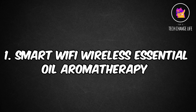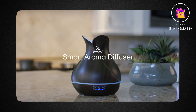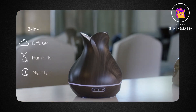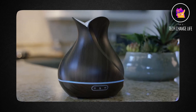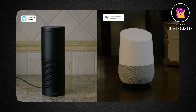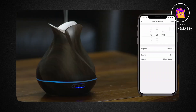Number 1: Smart Wi-Fi Wireless Essential Oil Aromatherapy. You may diffuse essential oils into an environment with this Smart Wi-Fi Wireless Essential Oil Aromatherapy gadget and a Wi-Fi connection. Use it as a standard diffuser or use the companion app to control features like LED color, mist strength, timer settings, scheduling, and more. This smart diffuser is also Alexa and Google Home compatible and works with Echo, Tap, and Dot for voice-controlled operation.